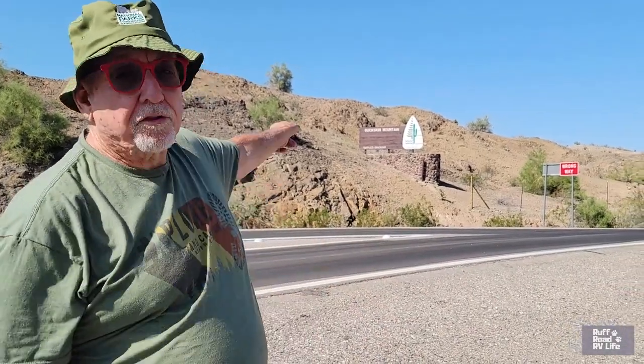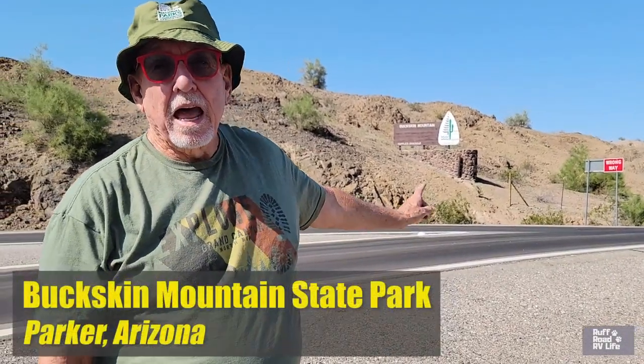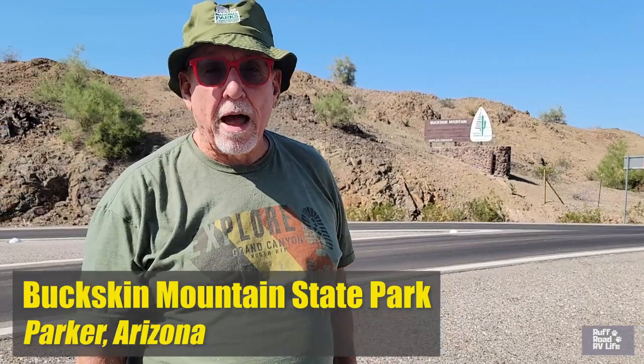Hello fellow RVers, this is Gary once again with Rough Road RV Life and we like looking at freedom. So where has freedom brought us? Well, we're still in Arizona in the 106 degree heat but we're surviving. We are at a state park called Buckskin Mountain, located on the Colorado River just up from the Parker Dam. The water is great here and we're going to go show you this campground.